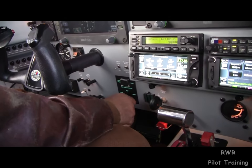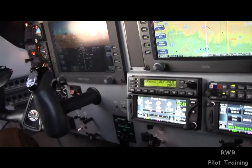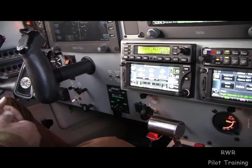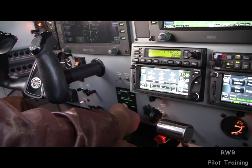So go ahead and put that back to the high position. Notice the light goes out and the volume of air decreases. We're still having a rush though. Go ahead and put it back to normal.